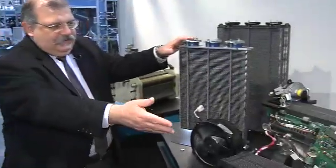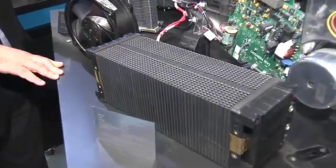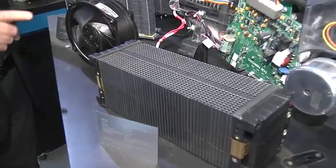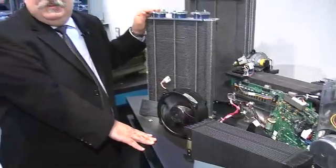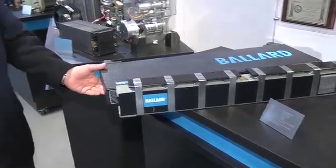These are our air-cooled stack generations. This very first generation of air-cooled product was called the Nexa. Any university with a fuel cell program probably owns one — many people in the fuel cell industry learned about fuel cells using this device. This current generation of air-cooled stack is used for backup power, where the cooling is done by the same air that acts as the reactant to make electricity. This product here is the Mark 9 SSL, used in material handling applications, and it's a 15-kilowatt product.